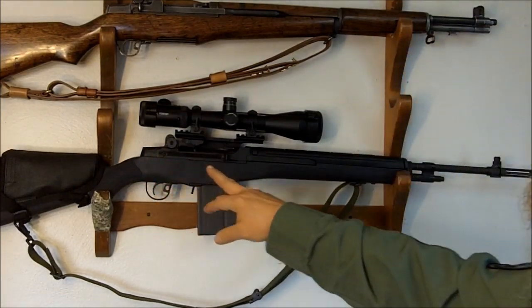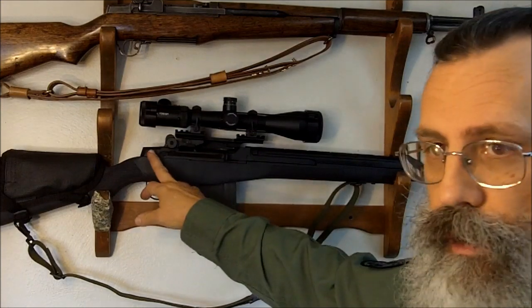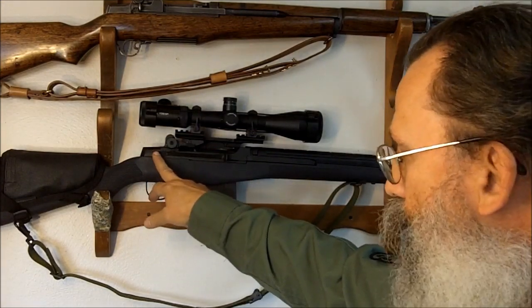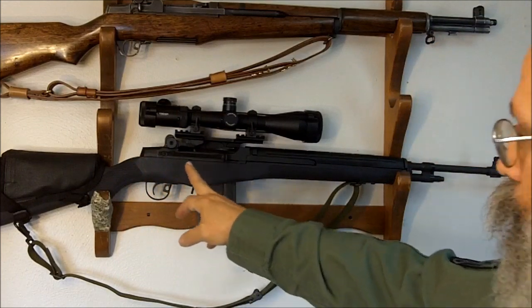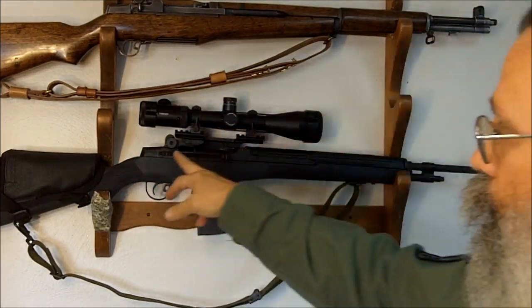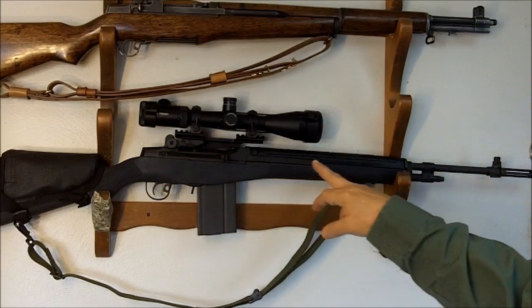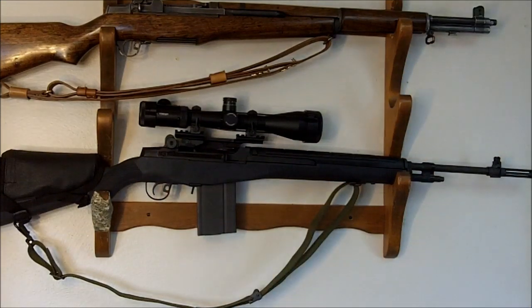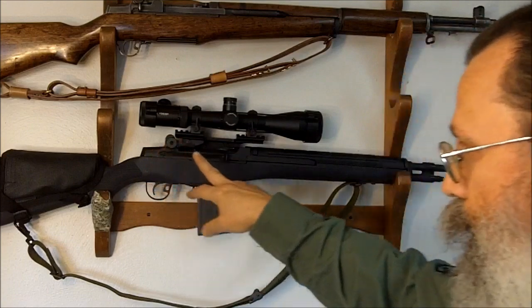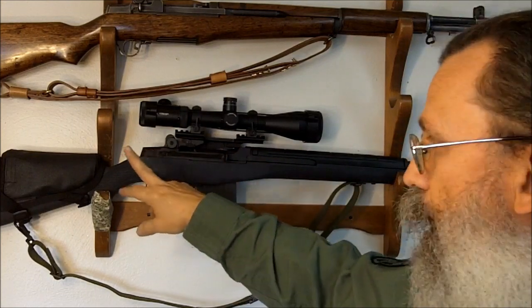There was a problem with the M14 in full-auto: because the .308 is such a powerful round, it was really hard to control automatic firing. Your first round goes on target, but then the recoil pushes the barrel up and subsequent rounds tend to go into the sky. It's much easier to control on a smaller caliber rifle. So the M14 never worked well as an automatic rifle, and the Army actually converted many M14s to semi-automatic only fire.